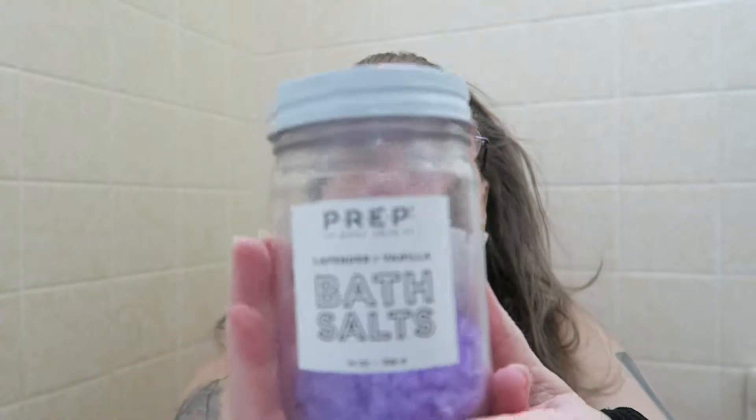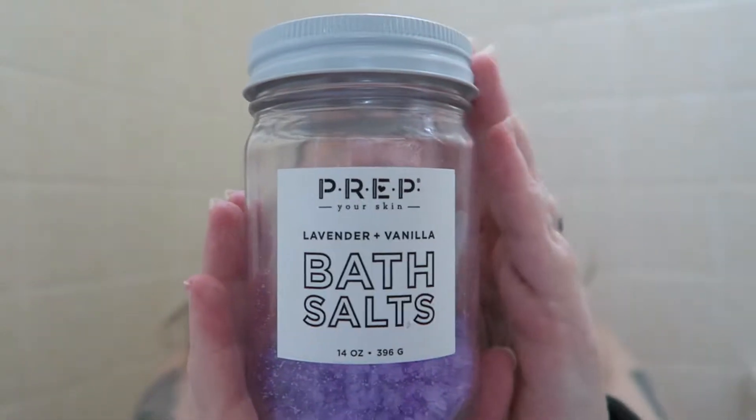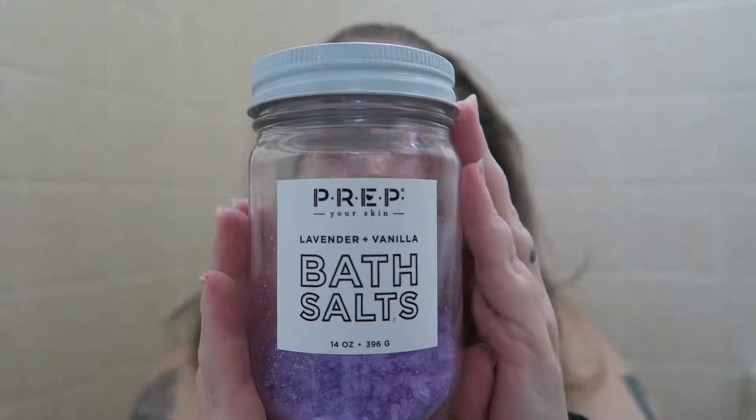Hi there, I am here to review this Prep Your Skin lavender and vanilla bath salts. I'm gonna show you the packaging. I believe I picked this up at Target — I believe it was actually in the clearance area.